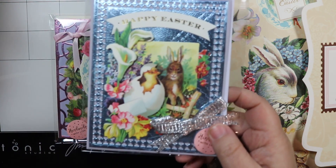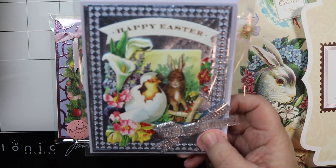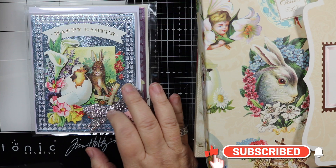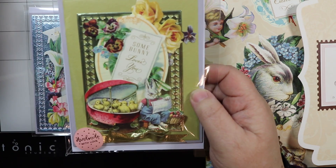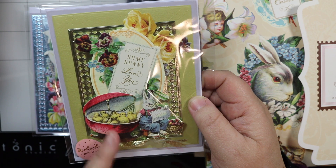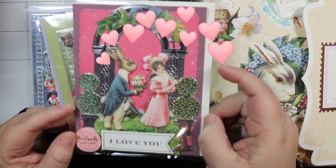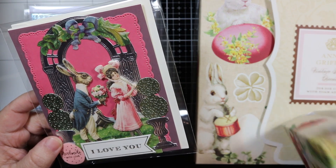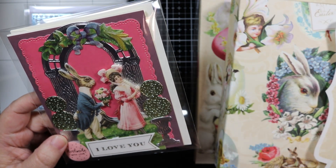This is another Happy Easter card. The bow is not an Anna Griffin bow — I made it myself using some metallic ribbon. I call this one the 'nanny bunny' because it looks like a nanny with baby chickadees in an egg — isn't that adorable? I made this one as a Valentine card, using the 'I love you' sentiment from the Vintage Bunny die cuts stickers. I just placed that sentiment on there.